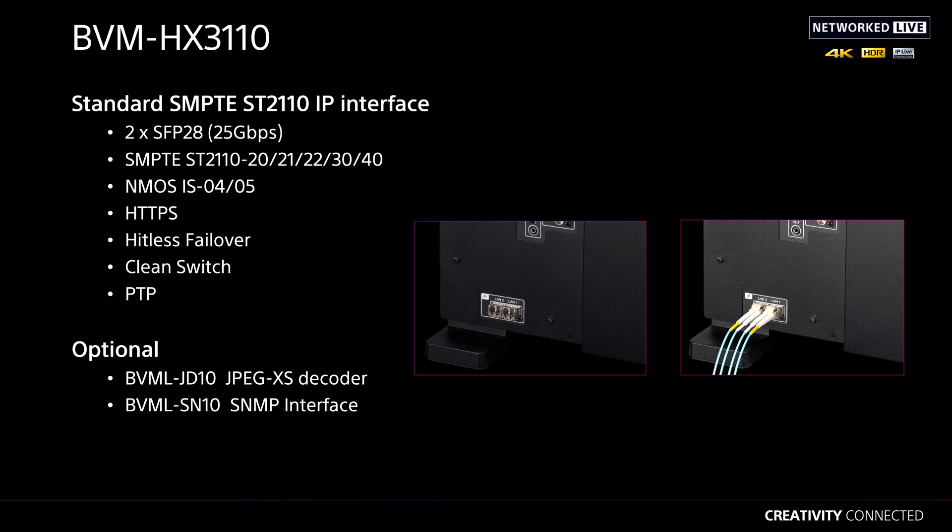Also, it's the very first monitor that we make using compliance to SMPTE ST-2110 IP interfaces.